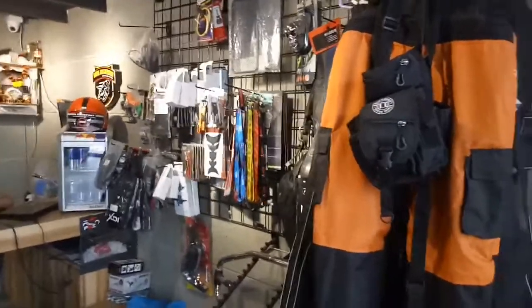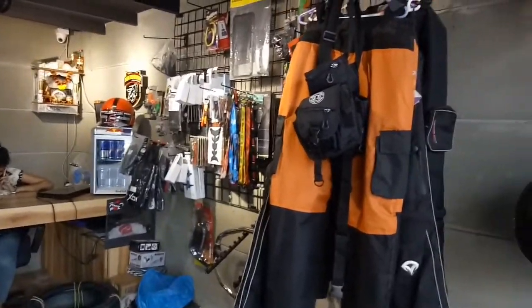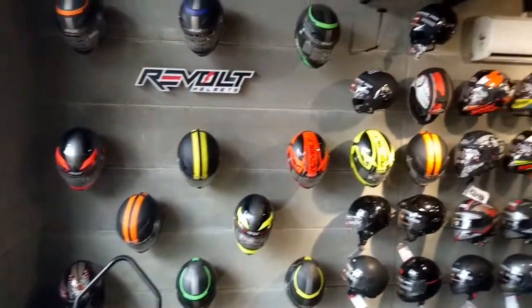This is a complete store. If you happen to visit this store, it is at Banduk. I'll leave the contact number and the address of the store in the description. Do check the store out.